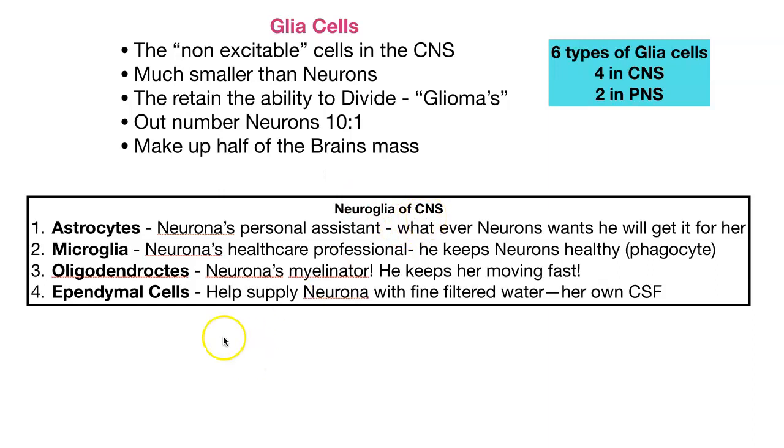We're going to start with the neuroglia of the CNS. Astrocytes are the most abundant and largest neuroglia cells — in class we'd call these Neurana's personal assistant. The microglia is the healthcare professional that keeps Neurana healthy; these microglia are actually phagocytes in the CNS. Oligodendrocytes are Neurana's myelinators — they keep her moving fast since those electrical impulses have to move fast. And ependymal cells help supply Neurana with the finest filtered water: CSF, cerebral spinal fluid.